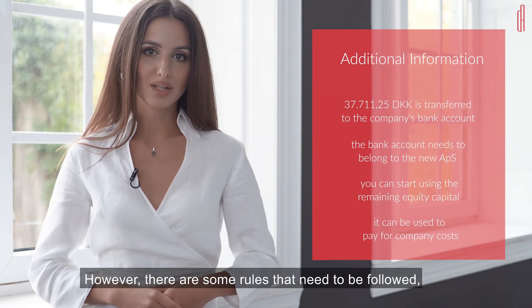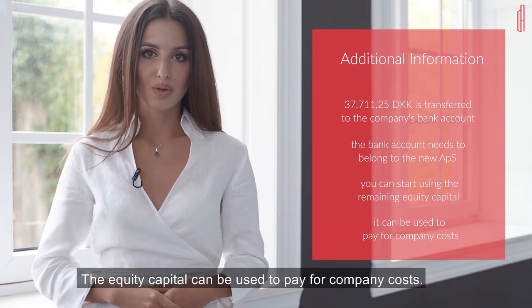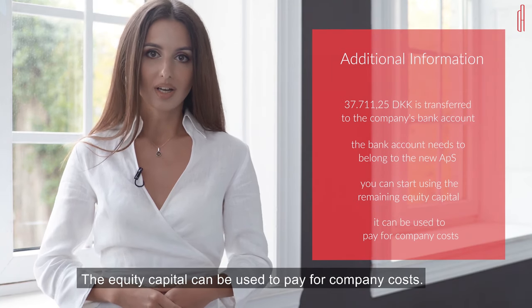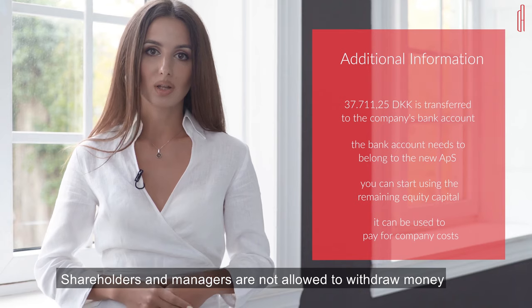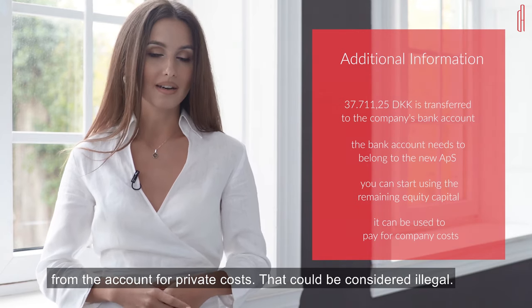However, there are some rules that need to be followed in terms of what costs you can pay for. The equity capital can be used to pay for company costs. Shareholders and managers are not allowed to withdraw money from the account for private costs — that could be considered illegal.